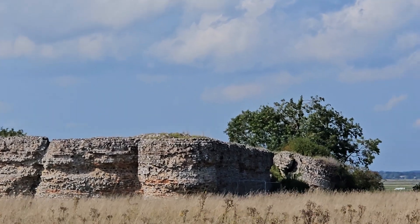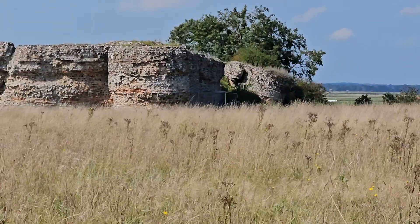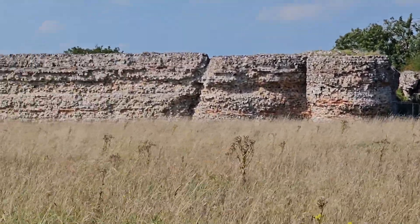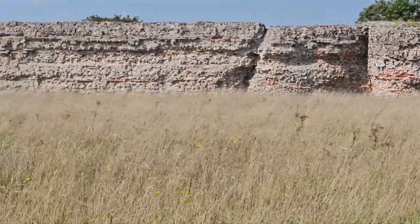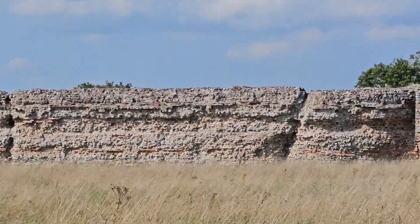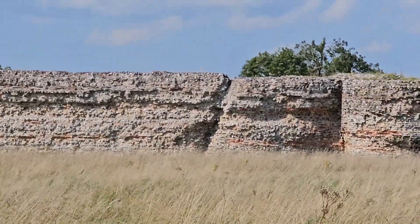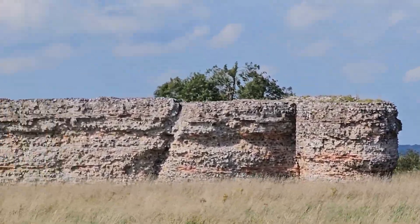Once again, you join me, Professor Krusty Trenches, at the rather impressive looking Borough Castle Roman Fort. Now, this was built to quite an impressive scale, as you can probably see. But it's a bit of a bodge job. I mean, look at all those enormous cracks in the wall. I mean, what were they thinking?